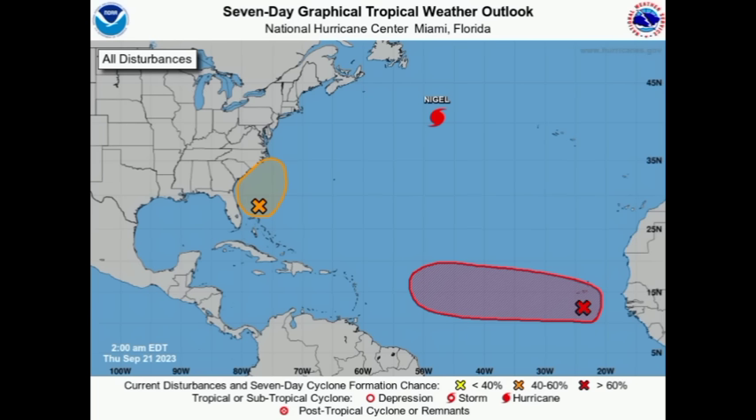Hey everyone, it's Danny, and welcome to this update. We're going to be taking a look at the latest on these two disturbances and also briefly talk about Nigel, but I want to bring you the latest especially on the tropical wave off the African coast.